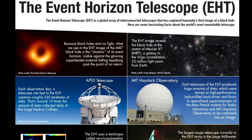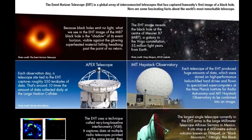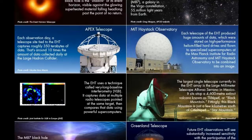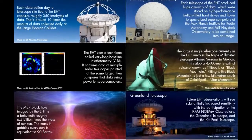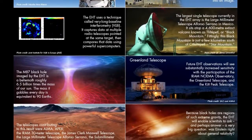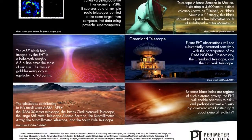Black holes have no surface like planets or stars — rather, they are areas in space. The EHT observations use a technique called Very Long Baseline Interferometry, which synchronizes telescope facilities around the world and exploits the rotation of our planet to form one huge Earth-size telescope observing at a wavelength of 1.3 mm. VLBI allows the EHT to achieve an angular resolution of 20 microarcseconds, enough to read a newspaper in New York from a sidewalk café in Paris.